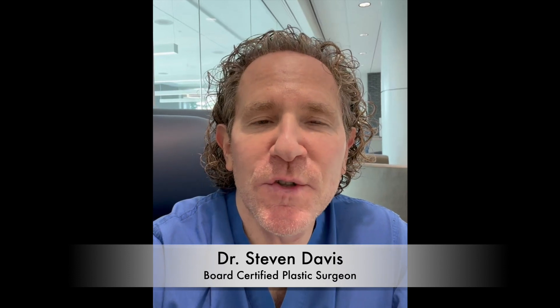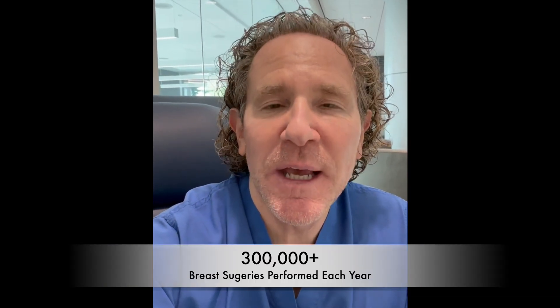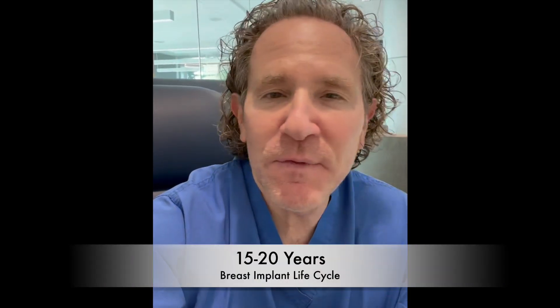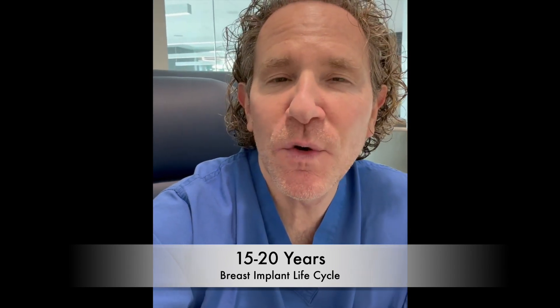One of the most popular procedures that I, as a plastic surgeon, and most of my colleagues across the country are doing is explantation of breast implants — actually removing the breast implants that you may have gotten 15 or 20 years ago that are no longer necessary, or you just want to get them out.